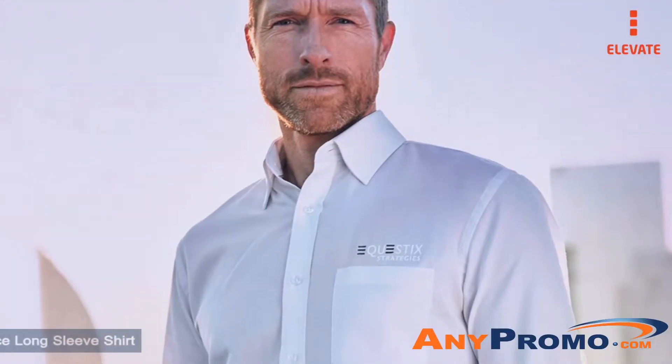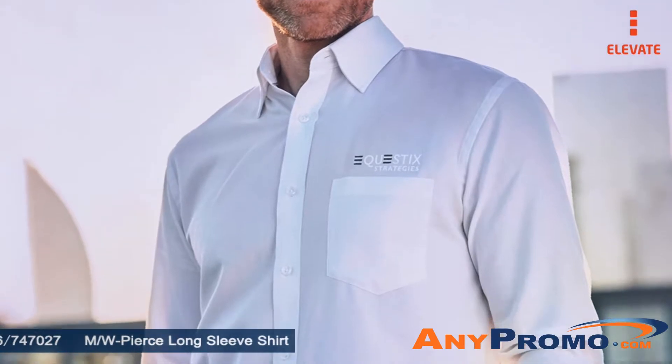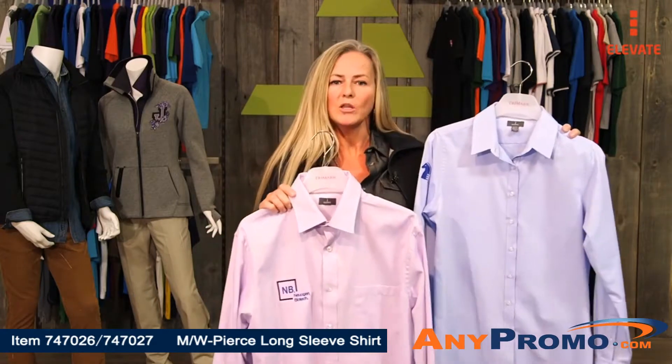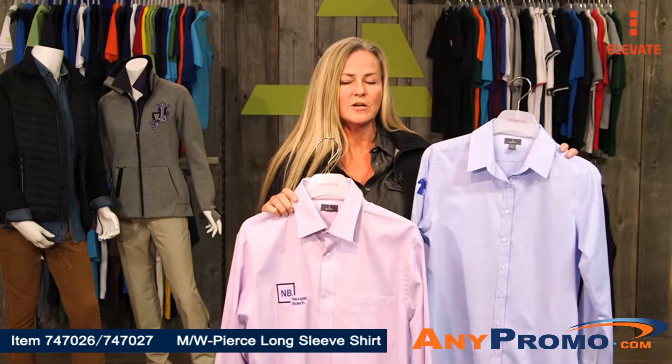Well, at first glance, the Pierce appeared to be all business. Let's look again at the additional interest the texture provides — it's just enough to work dressed up or dressed down. It's made with a wrinkle-resistant cotton-polyester mix, so you can take it right out of the dryer and put it on.